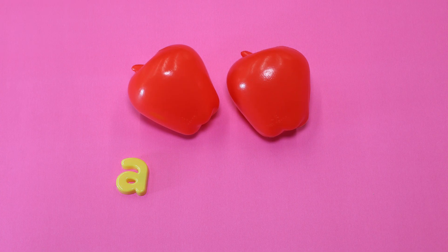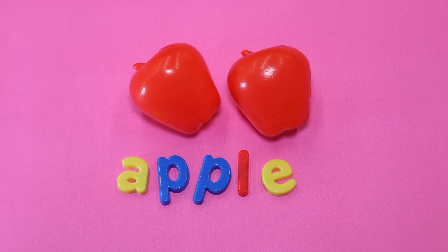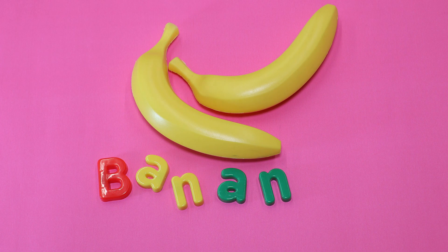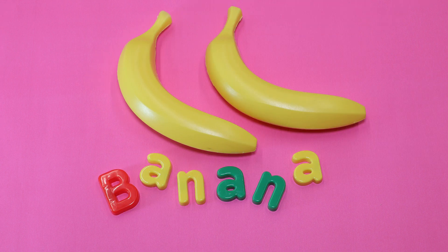Apple. This is an apple. Banana. This is a banana. The banana is yellow.